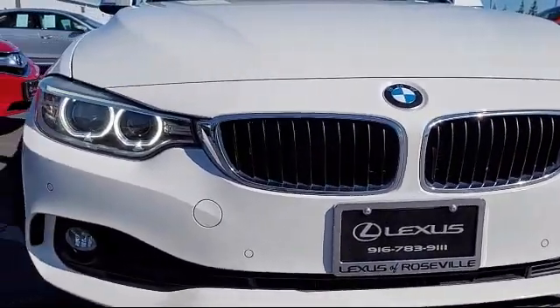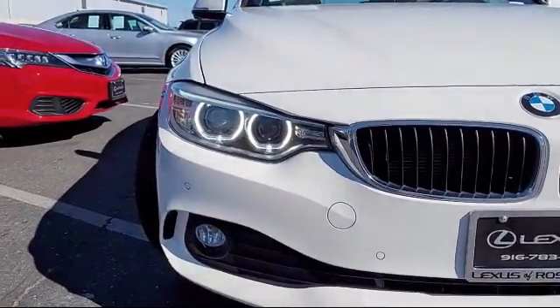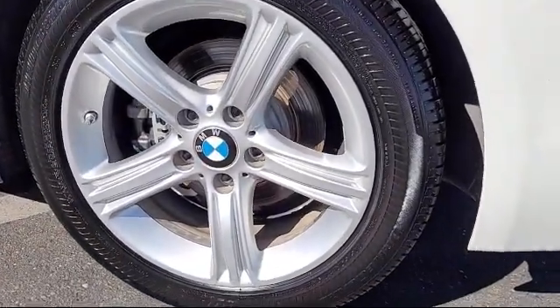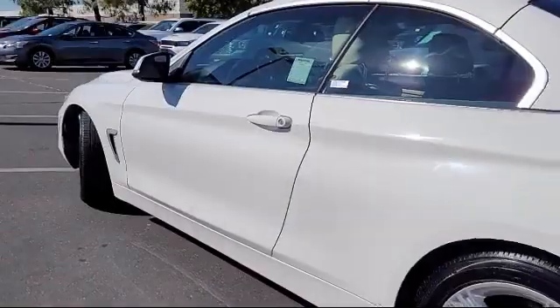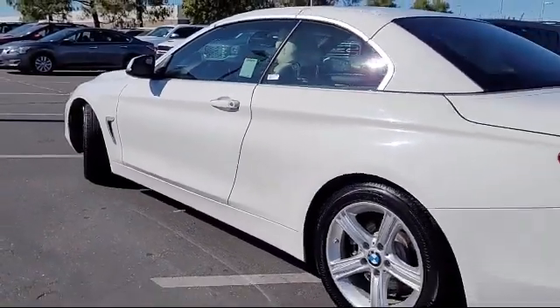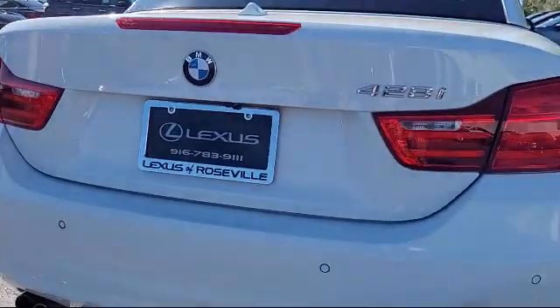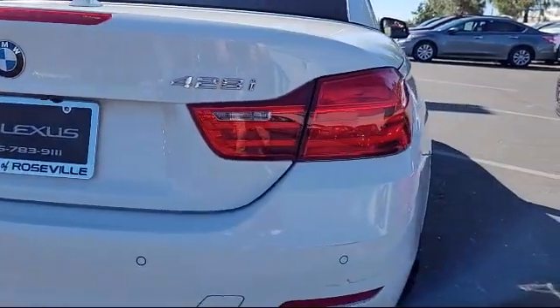navigation, convertible hardtop, hands-free liftgate, a four-cylinder engine, leather-wrapped steering wheel, premium sound system, auto-leveling headlights, electrochromatic rear-view mirror, rain-sensitive windshield wipers, and has less than 90,000 miles on the odometer.